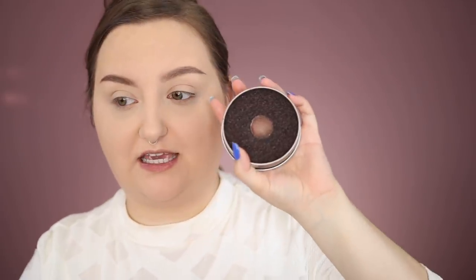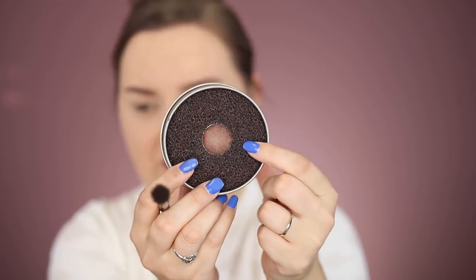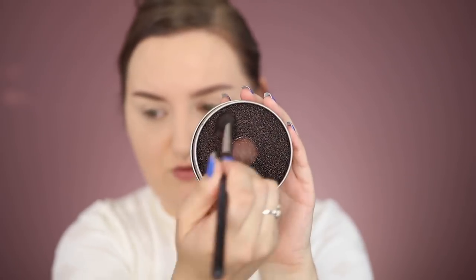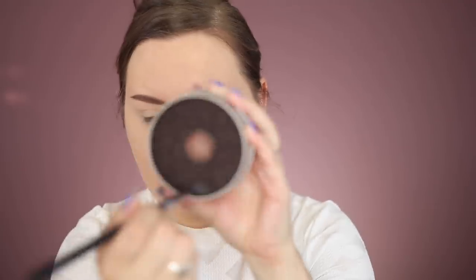Another product I always bring traveling is the Vera Monocolor Switch. It's this weird mesh material — you rub your brush in it and it removes the color so you don't have to wash your brushes between colors.